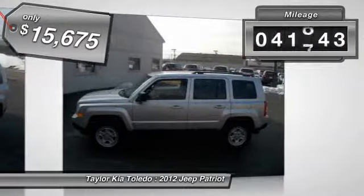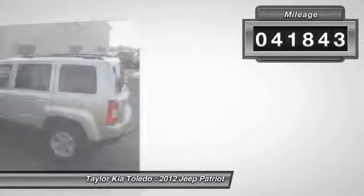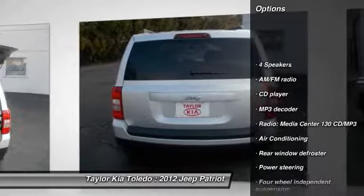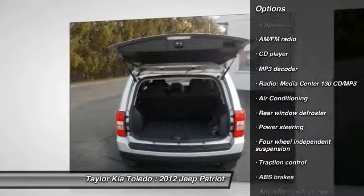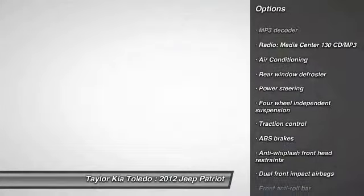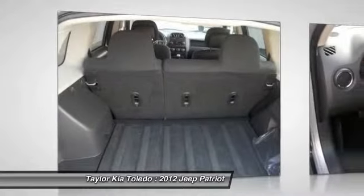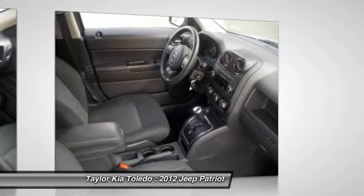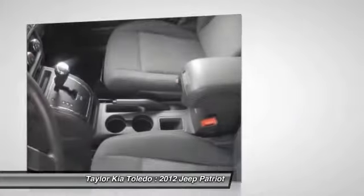This vehicle has less than 45,000 miles. Here are some of this vehicle's great options: traction control, dual airbags, power steering, front air conditioning, keyless entry, center armrest, electronic stability control, CD player, rear window defroster, fog lights.